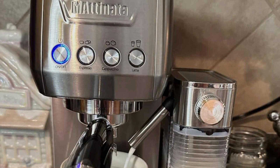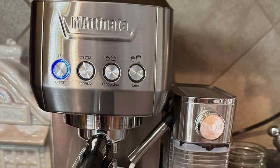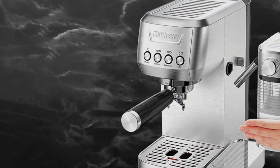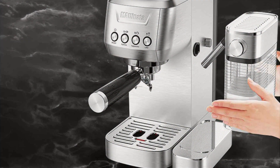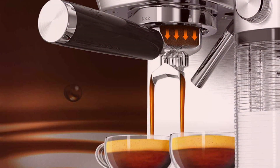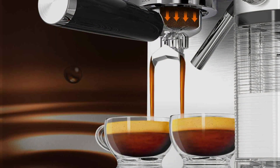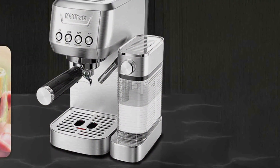Durability is a core feature of the Madna Espresso Machine, built with high-quality materials that ensure long-lasting performance. The removable drip tray and water tank make cleaning and maintenance a breeze, allowing you to focus on enjoying your coffee. The adjustable cup height accommodates various cup sizes, providing versatility for different drinks. Despite its premium features, the Madna Espresso Machine is priced affordably, offering excellent value for a machine of this caliber. It's ideal for coffee enthusiasts seeking a reliable, easy-to-use espresso machine with automatic frothing capabilities.